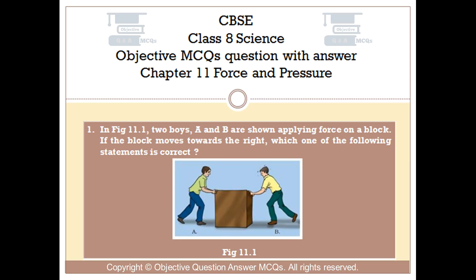Question number 1. In fig 11.1, two boys A and B are shown applying force on a block. If the block moves towards the right, which one of the following statements is correct?